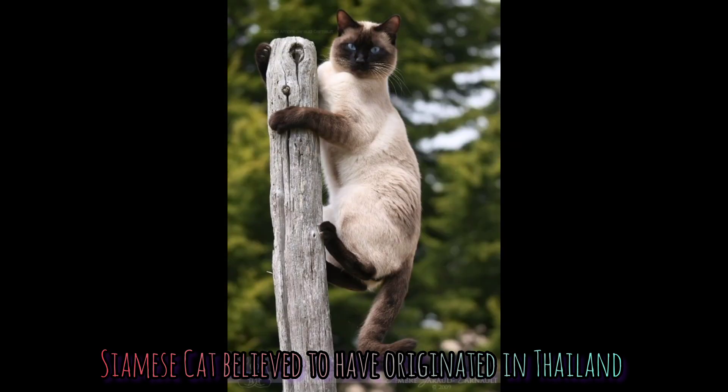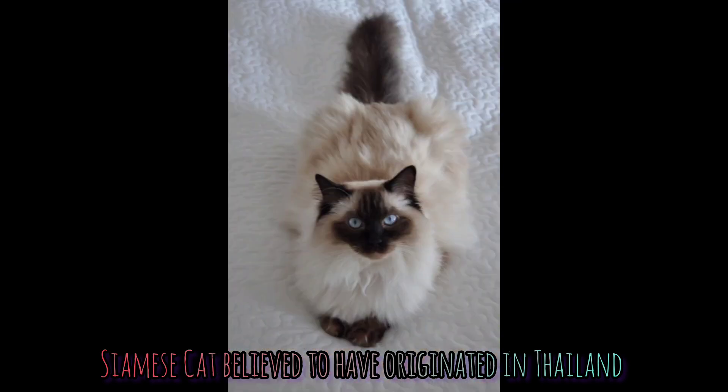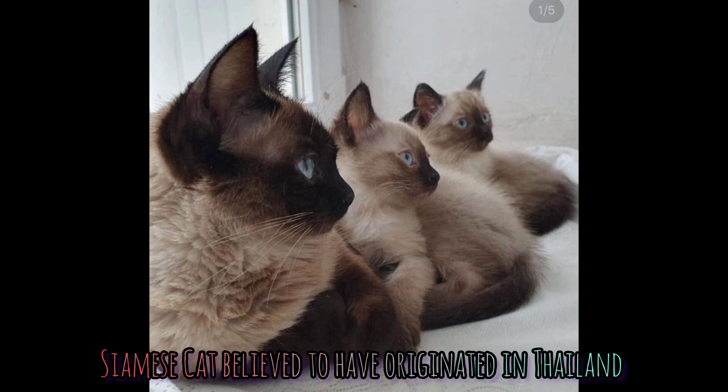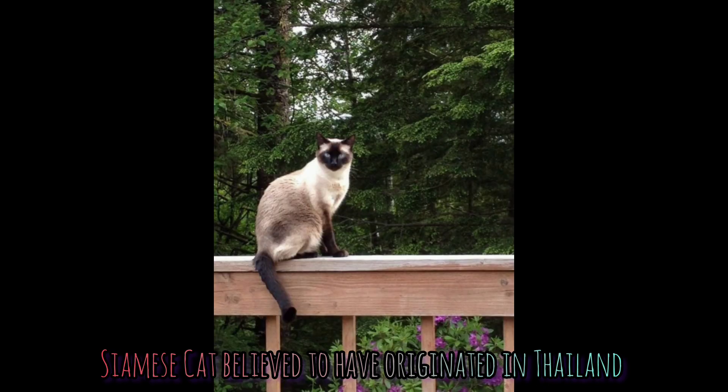Siamese cats' coats can be an incredible range of colors. It is determined by several sets of genes, and the patterns of their coats are determined by modifier genes. Once a Siamese cat's body temperature drops and they are in a colder environment, the genes for coat color turn back on and carry pigment to the fur. Because a cat's body is cooler around her nose, ears, paws, and tail, that's why you see the pigment most commonly deposited there on Siamese cats.